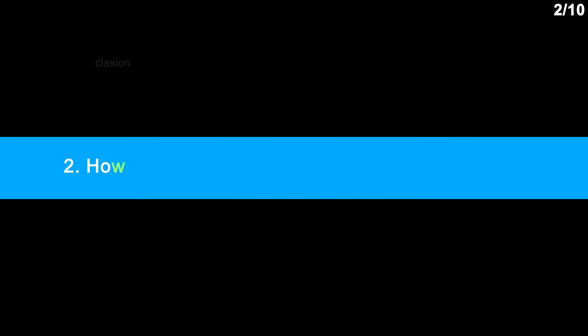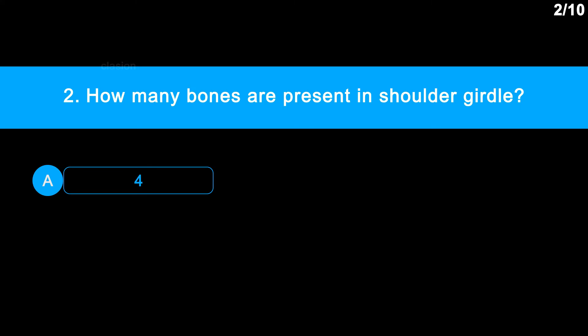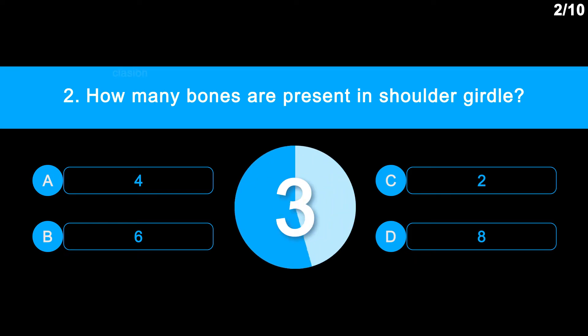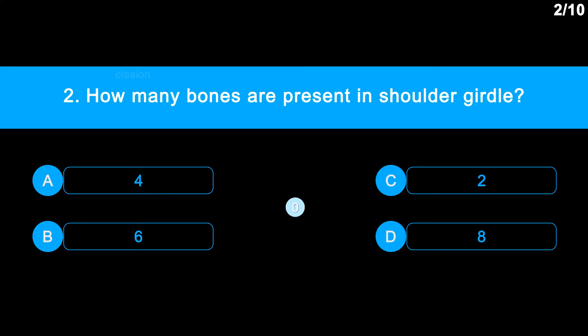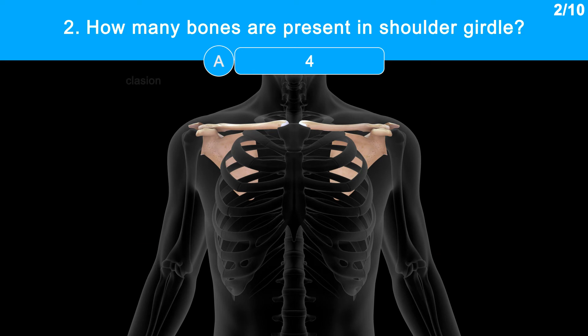Question No. 2: How many bones are present in the shoulder girdle? Option A: 4. Option B: 6. Option C: 2. Option D: 8. Correct answer is Option A, that is four bones. The shoulder girdle is the pectoral girdle and it is made up of four bones. Each half contains two bones, named as scapula and clavicle.